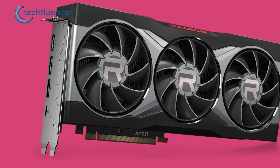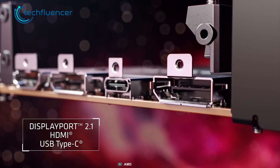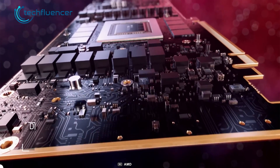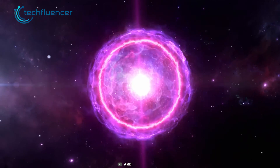This card also has an awesome selection of ports, which includes one HDMI 2.1, one USB Type-C, and most importantly two DisplayPort 2.1 ports. With that being said, let us go through the specs of both these cards.